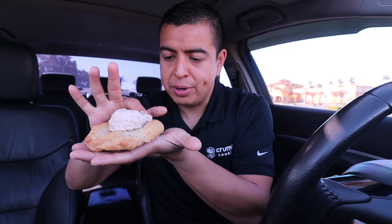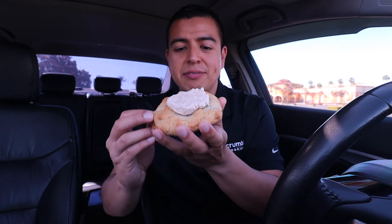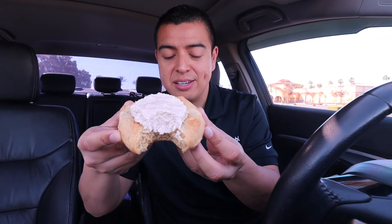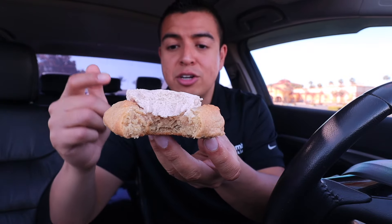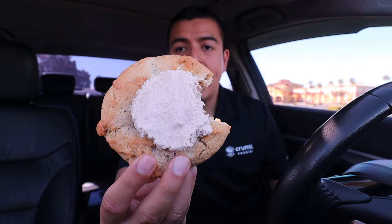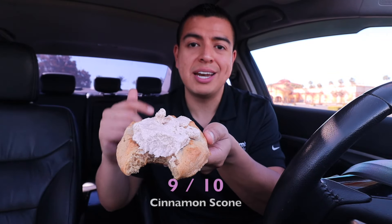I spread the buttercream around a bit — it kind of feels like Play-Doh when you handle it. Crumbl was not kidding when it said melt-in-your-mouth. The cookie has a lot of cinnamon flavor and is very buttery — it reminds me of a cinnamon cake or a very thick snickerdoodle. The buttercream on top is delicious. Make sure when you get this cookie you spread the buttercream all over. I'm giving this one a 9 out of 10.